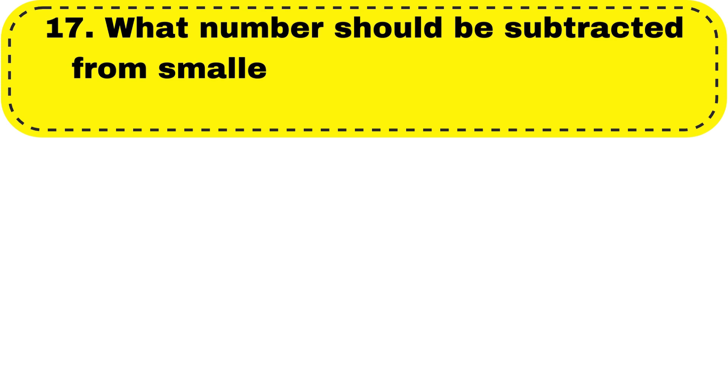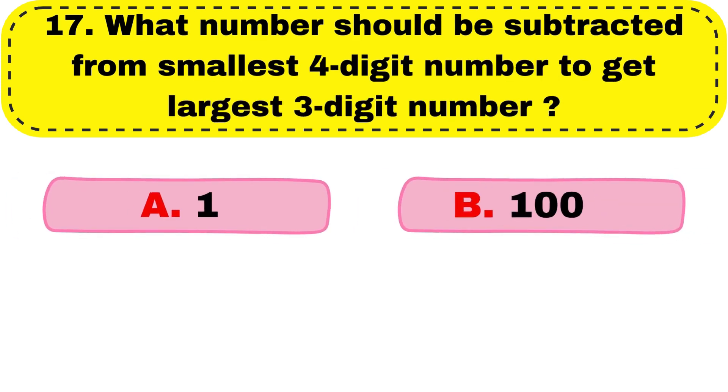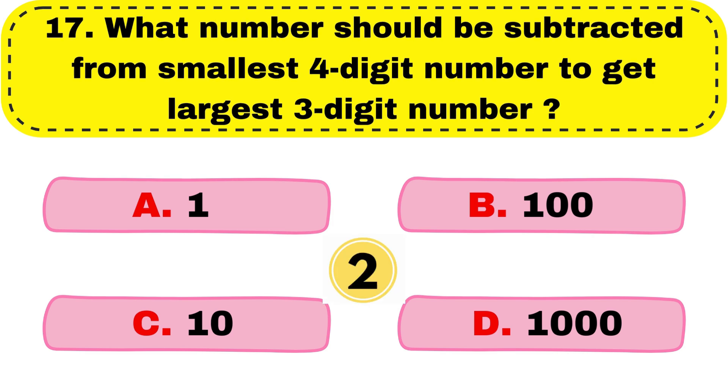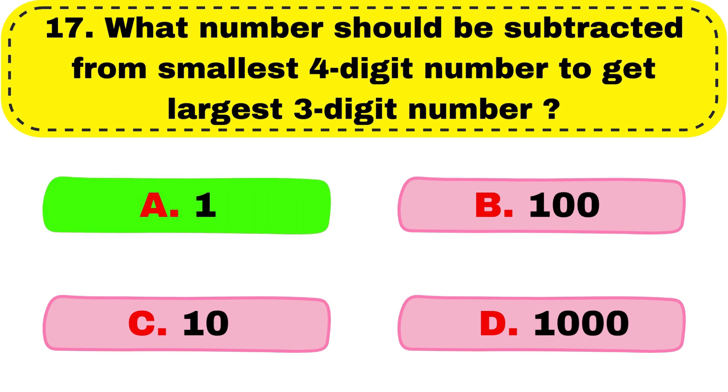Question number 17. What number should be subtracted from the smallest four-digit number to get the largest three-digit number? The correct answer is option A, 1.